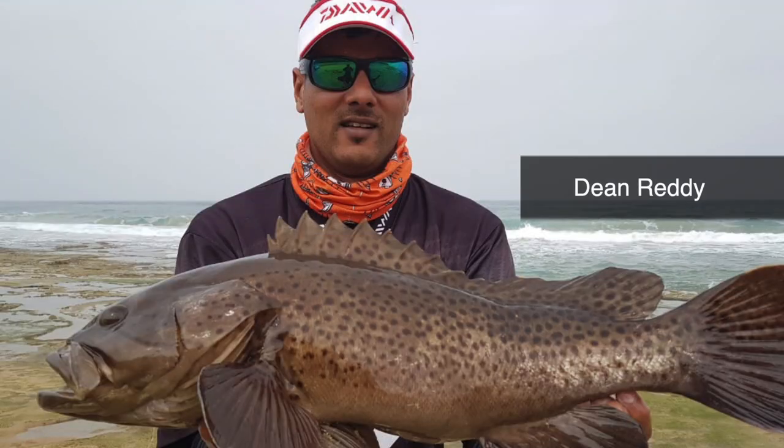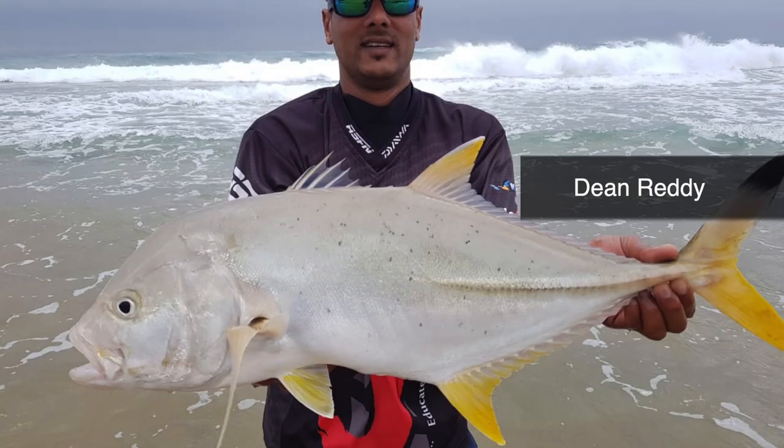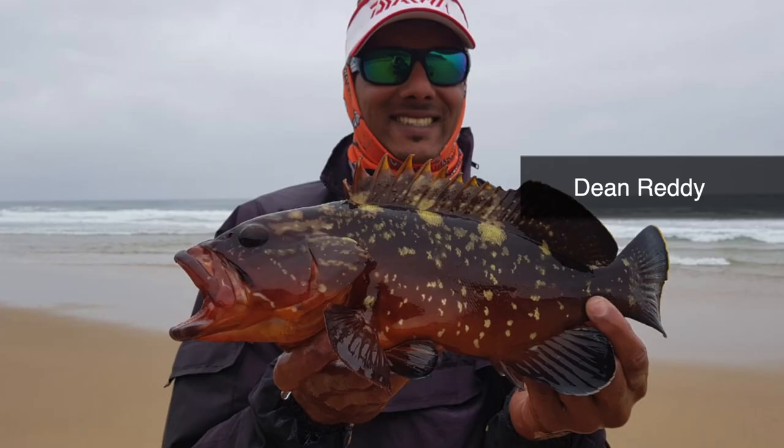Up north, Dean Reddy managed to get stuck into Catface Rockheart, a Blacktip Kingfish and Yellowbelly Rockheart. This was done on his Grinder Elite 15 foot, his Saltis 6500 and 30 pound Dawajabrad.